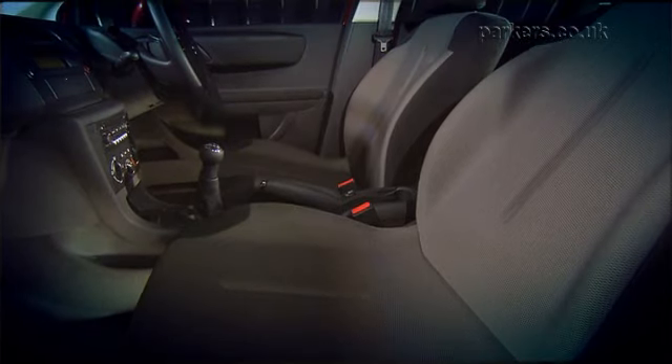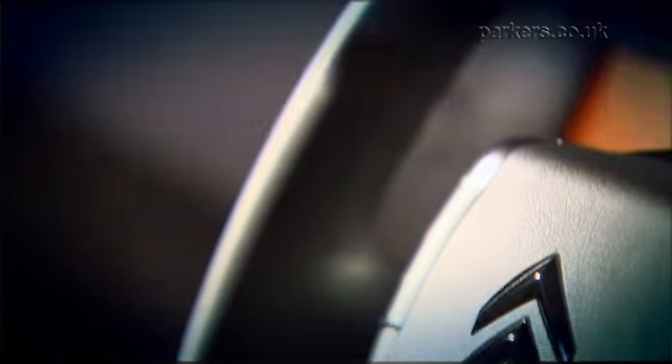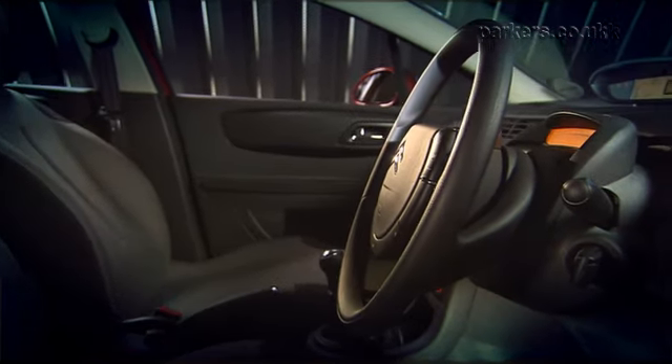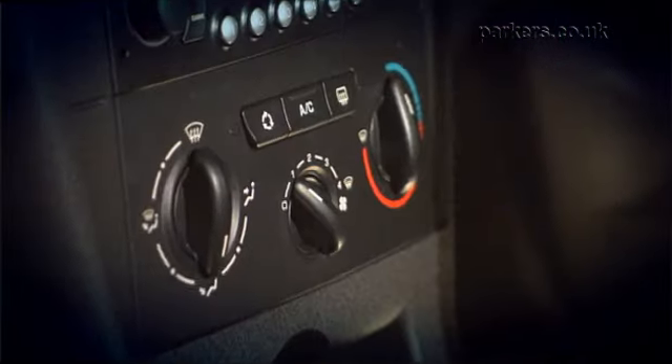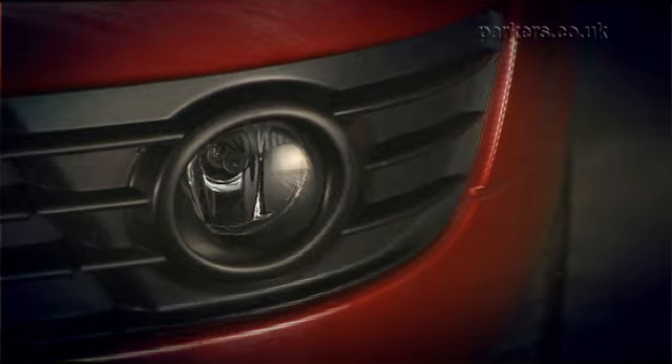The C4 comes with a good level of equipment fitted as standard. The entry level LX comes with a multifunctional steering wheel, cruise control, speed limiter, electric windows and trip computer. The SX adds air conditioning with built-in air freshener, leather steering wheel and front fog lights.